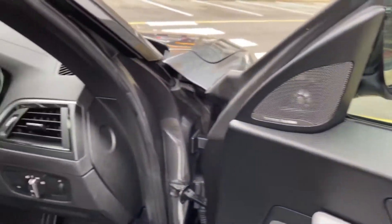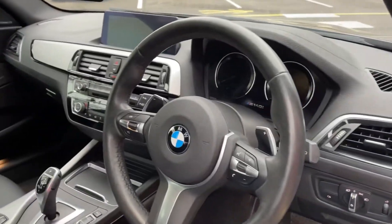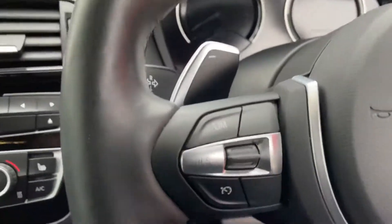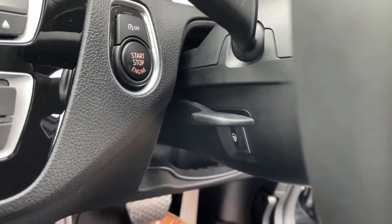Inside you'll find the Harman Kardon surround sound system, sat nav, heated seats, and a heated steering wheel as well. The buttons are on the steering column for the heated front seats — you'd only know where to look unless someone showed you.